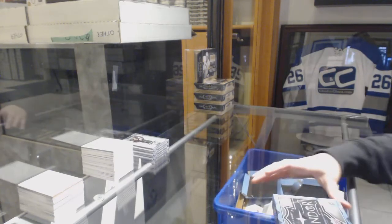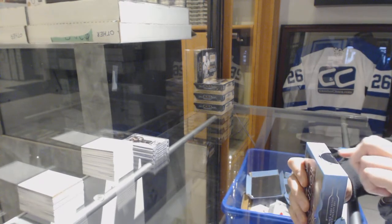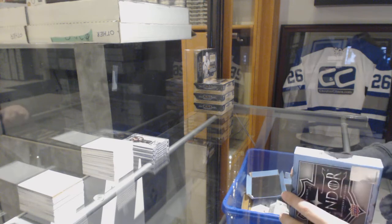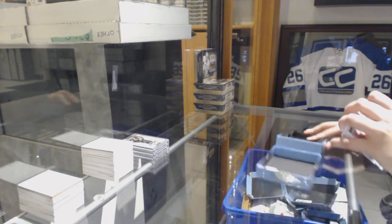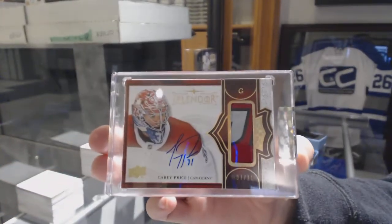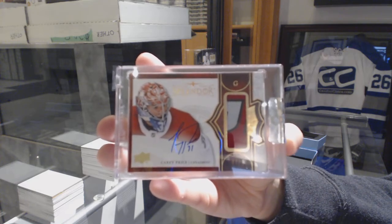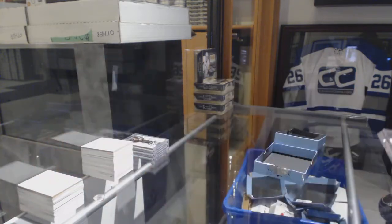All right, last box mojo. Last box contains a red border pad auto number 211 for the Montreal Canadiens, Carey Price — with a nice little swatch there. There we go everybody.